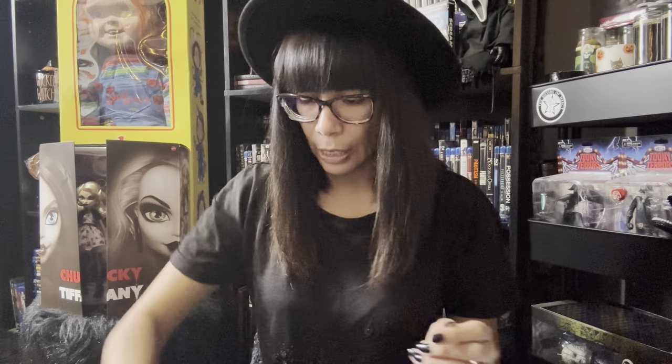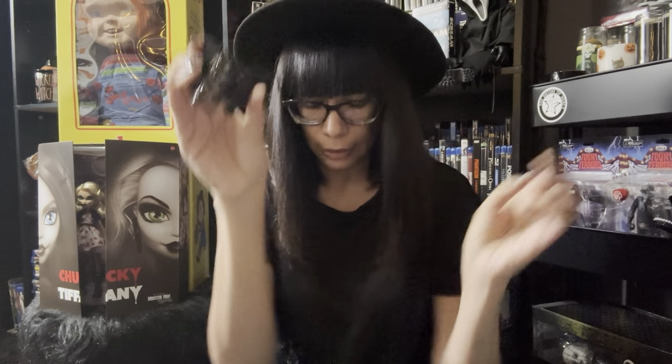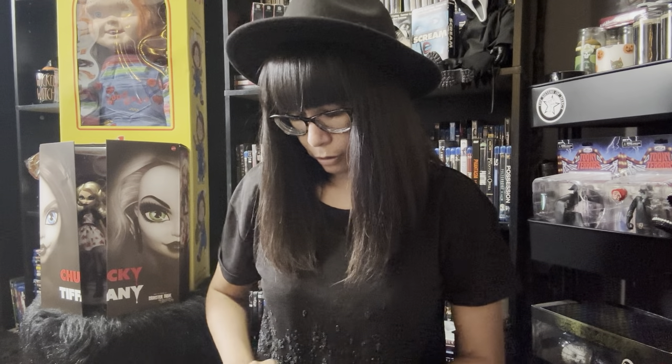I got these really cool snake-print tights — the snake print wraps around each leg. Cool. And I bought two of these bat-shaped hair claw clips. They're really good quality, black with glitter. I think these were like 90 cents, so I bought two of them. Got those for my hair.